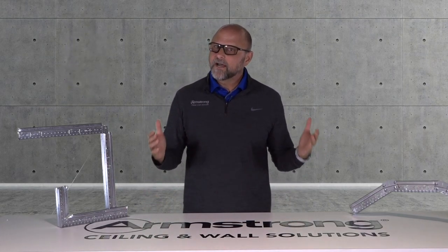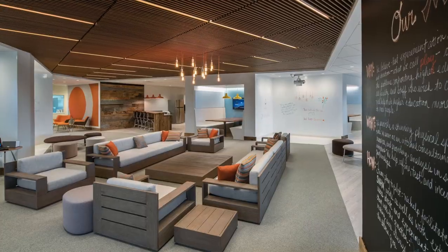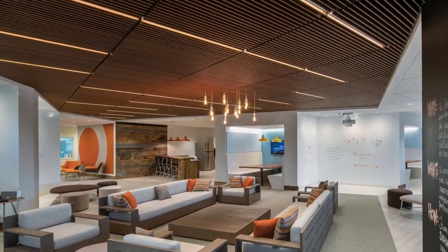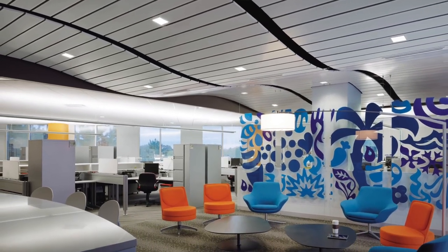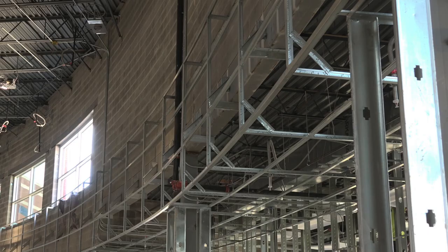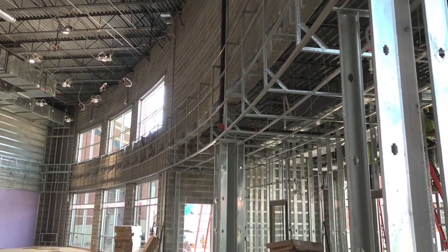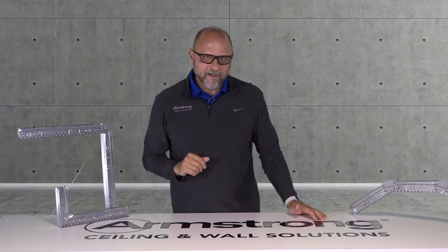When soffits are converted to drywall grid, often enough dollars can be saved to eliminate a few of your VEs, so you can keep that specialty wood or metal ceiling in your project. Drywall grid soffits eliminate miles of unnecessary steel struts running all the way up to structure — bye-bye RFIs and MEP plenum conflicts.